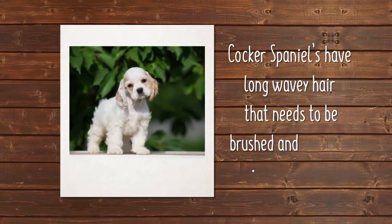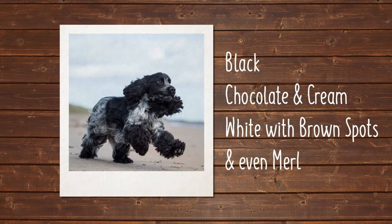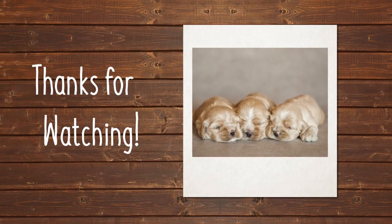Cocker Spaniels have long, wavy hair that needs to be brushed and groomed regularly. They come in a variety of solid colors, from black, chocolate, and cream, to parti colors like white with brown spots, and you can even find ones with a merle coat.